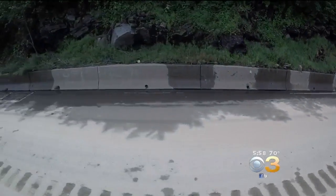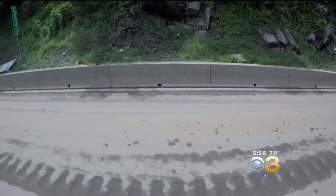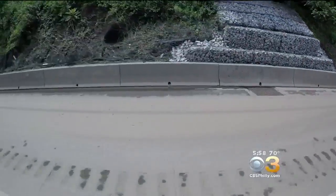Monday morning, all lanes reopened around 10 a.m. By the afternoon, the shoulders were still caked in brown mud, but traffic was finally moving through.